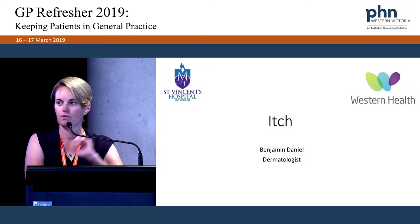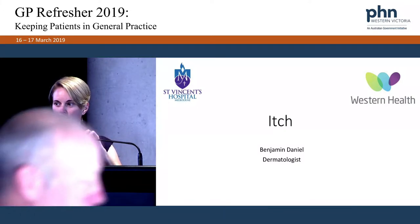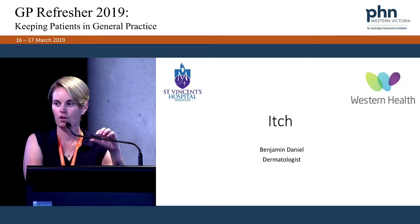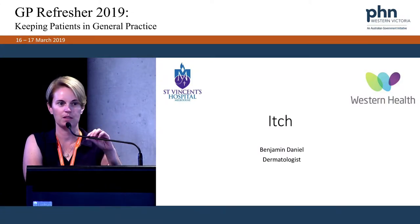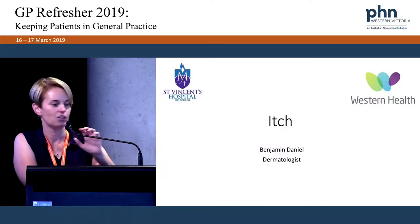So this next session, we've got three speakers. It's going to be a little bit different. We've asked our presenters to give us some short, sharp presentations on a particular clinical issue, and hopefully get some tips and pearls to take back to practice. So going first, I'll invite Ben back up to talk about itch.